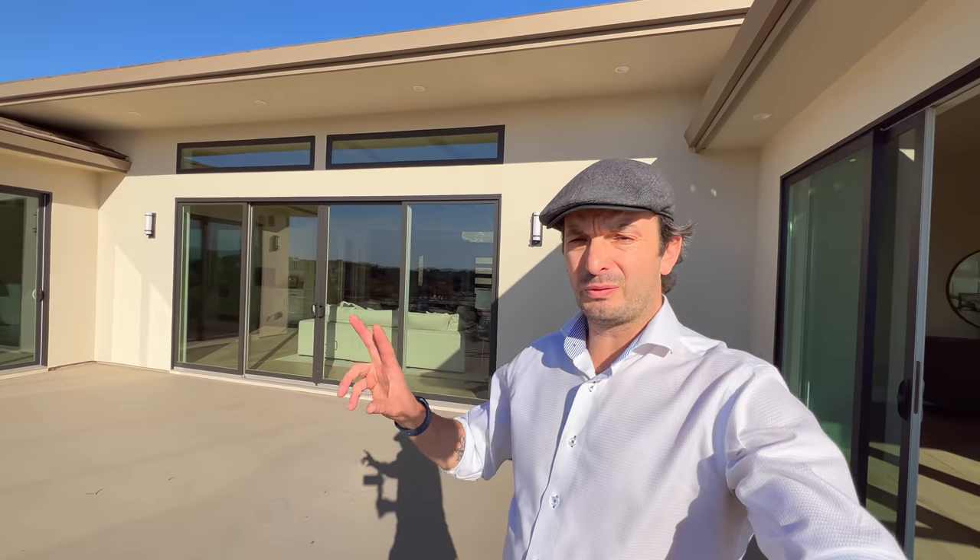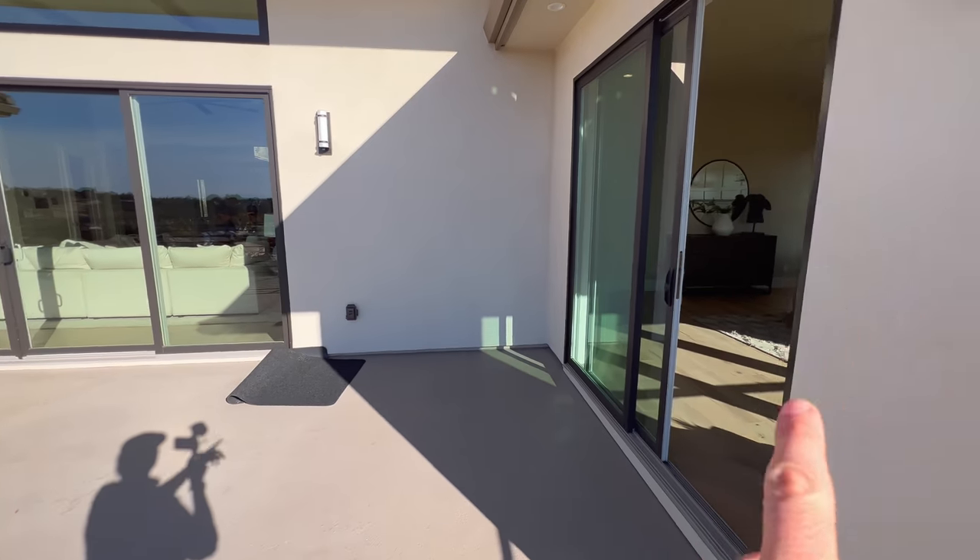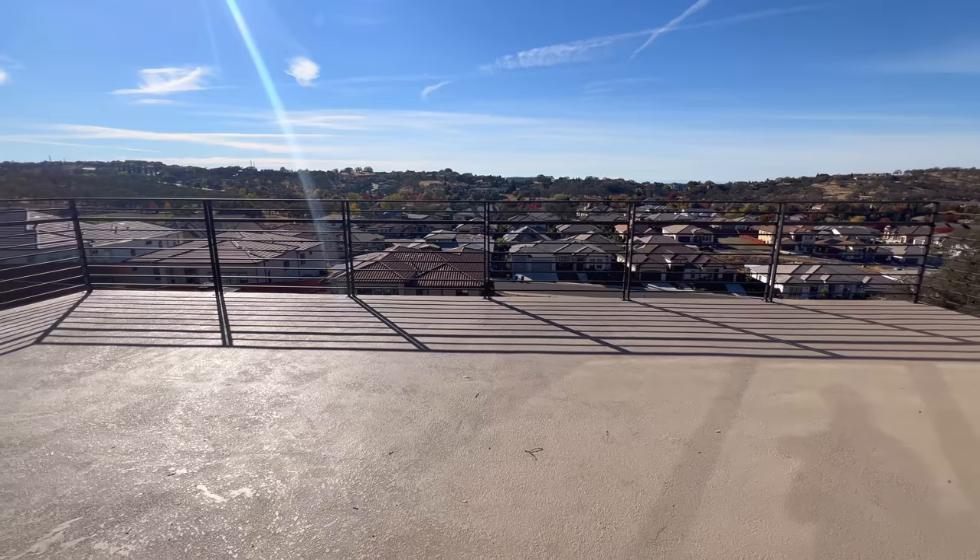The master suite also has access to the large balcony. The balcony can be accessed from three different points — your living room, kitchen, and bedroom right here. What a beautiful view.